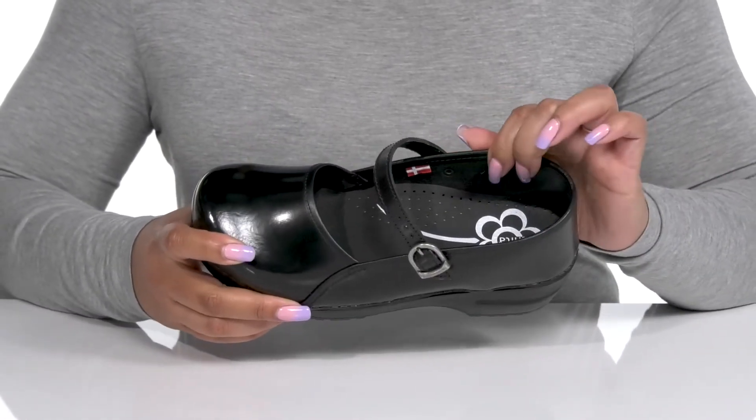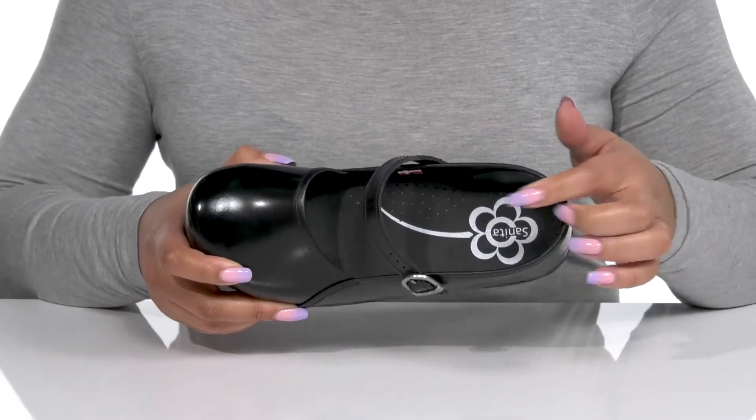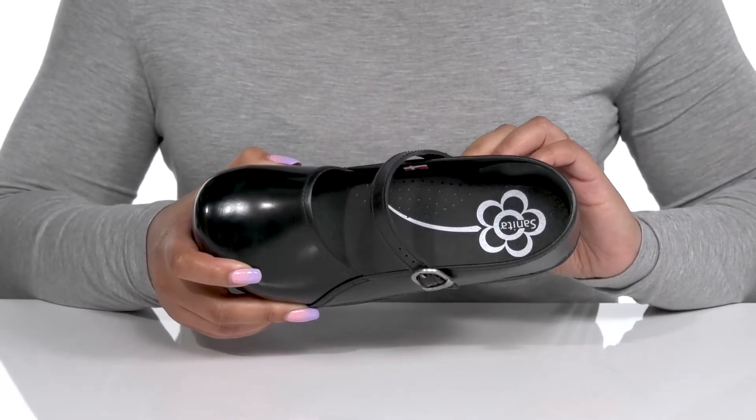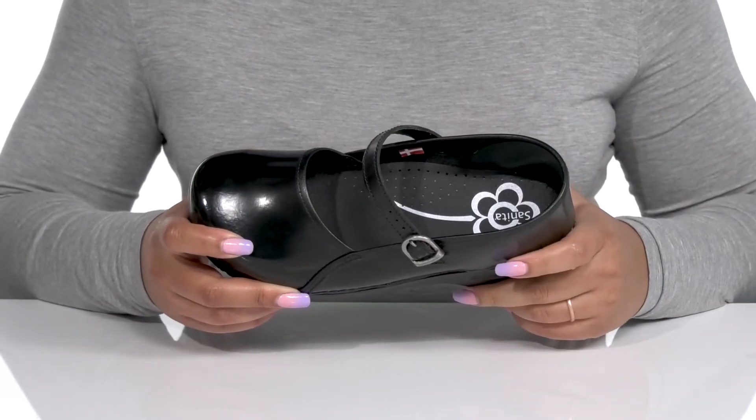Inside, there is a microfiber lining that's nice and comfy with a cushioned footbed that is anatomically shaped to keep you comfortable all day. There's also perforations for breathability.